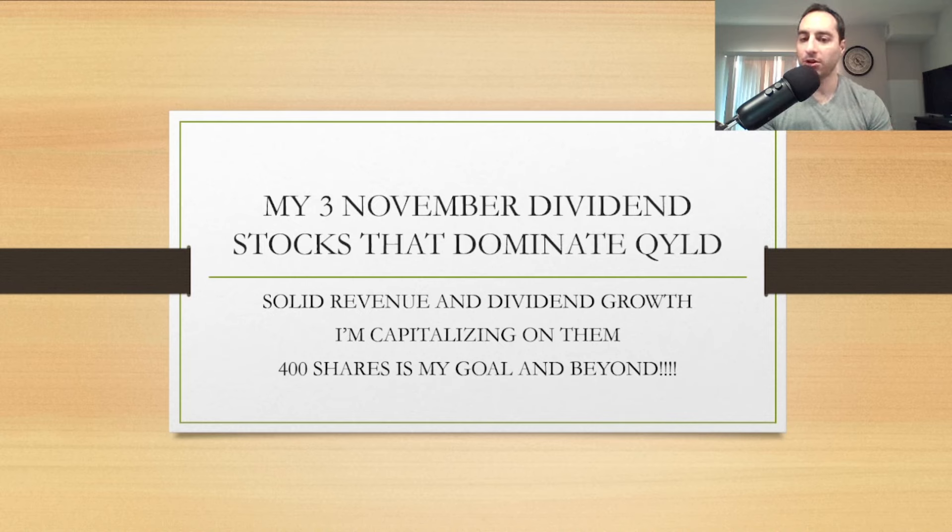400 shares is my goal with these dividend stocks, so we're going to go over these three.